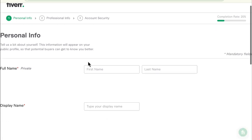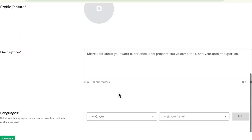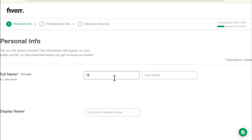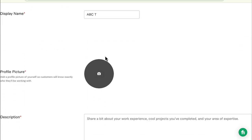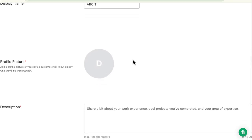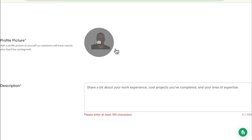Click Continue and fill in your details: your name, display name, your profile picture, the description, and the languages. I'm going to put in my company name, which is ABC Transcription. Then you're going to want to upload the profile picture — make sure it's a good headshot that is clear, warm, and welcoming, preferably smiling with a clean background. I'm going to go ahead and upload my profile picture.